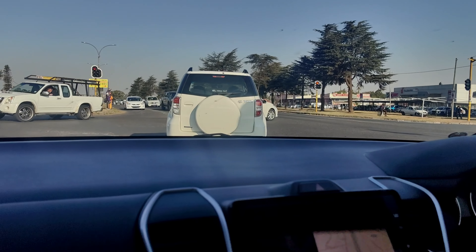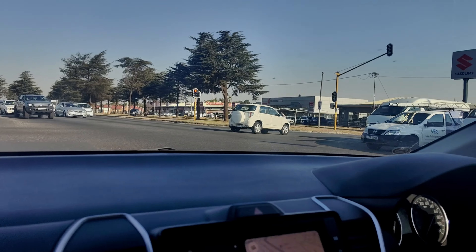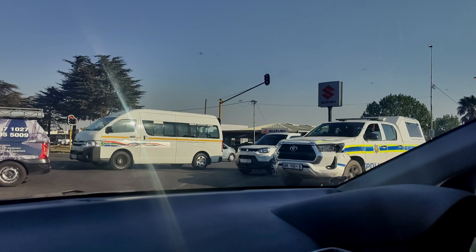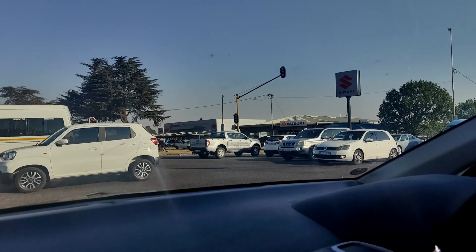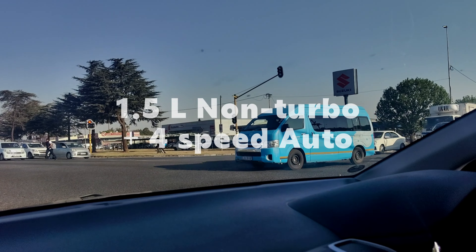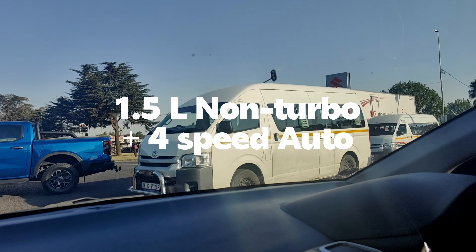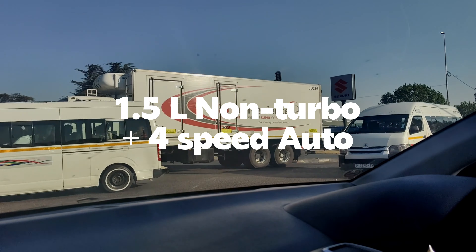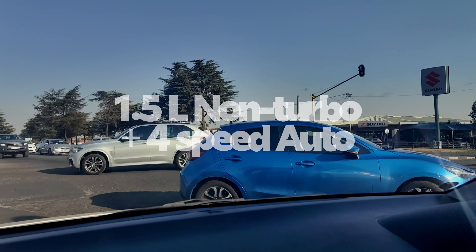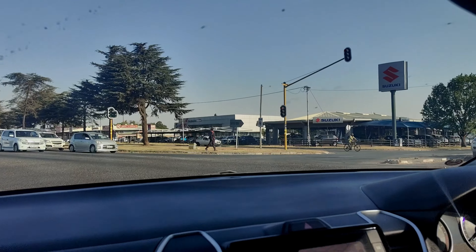I also explained the disadvantages of the engine used in the Suzuki Fronx, but they decided they don't mind at all. The Fronx uses the same engine as the Baleno or the Starlet — a 1.5-litre naturally aspirated petrol engine mated to a 4-speed automatic transmission. However, if you're not interested in the 4-speed auto, you can get a 5-speed manual transmission. We were actually shopping for the GL automatic.